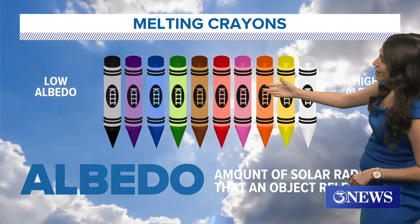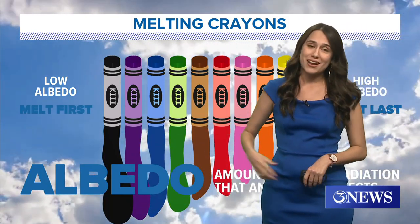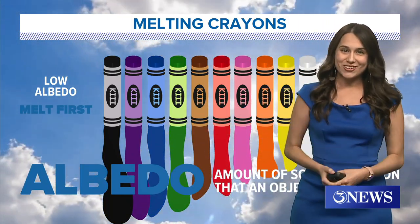Things with a low albedo — I've got my crayons here for the perfect example. They're going to hold a lot more heat and your crayons are going to melt first. So don't melt — wear some light colors to school.